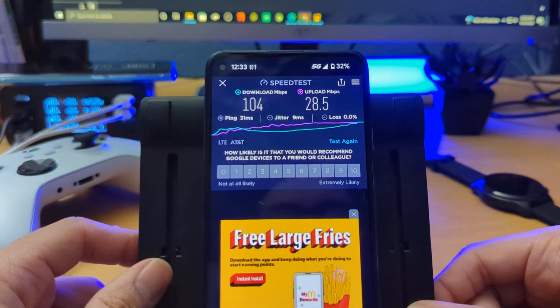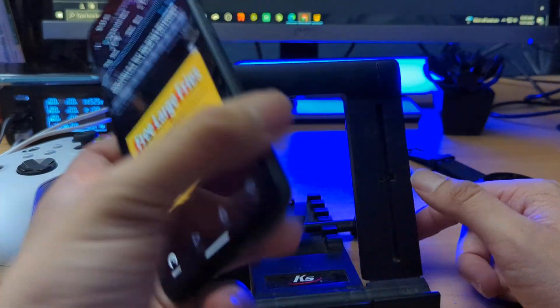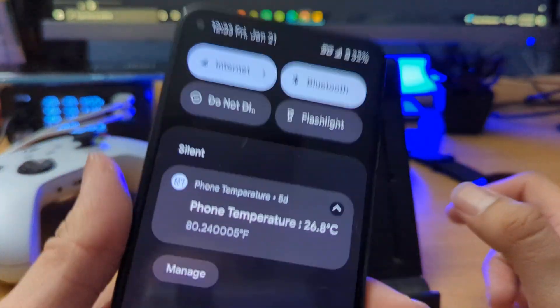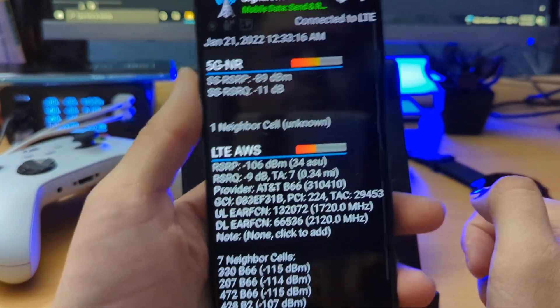104 download and 28 upload — that's relatively pretty good. It's pretty much like fast LTE I guess.